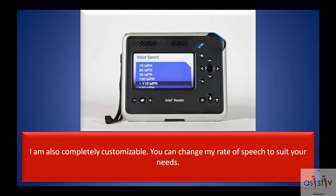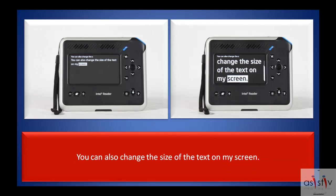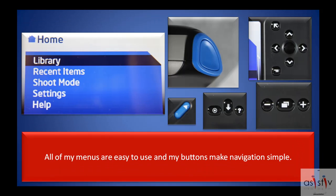I am also completely customizable. You can change my rate of speech to suit your needs. You can also change the size of the text on my screen. All of my menus are easy to use and my buttons make navigation simple.